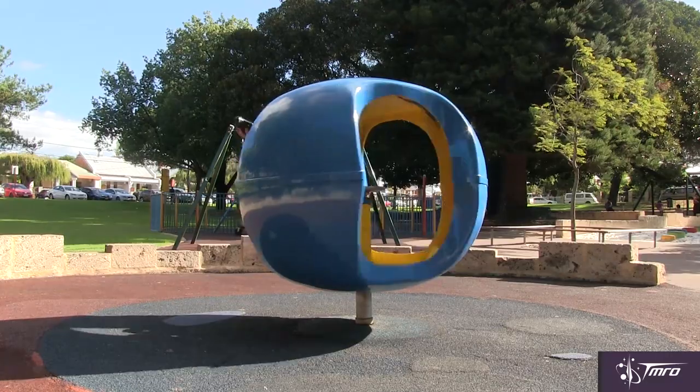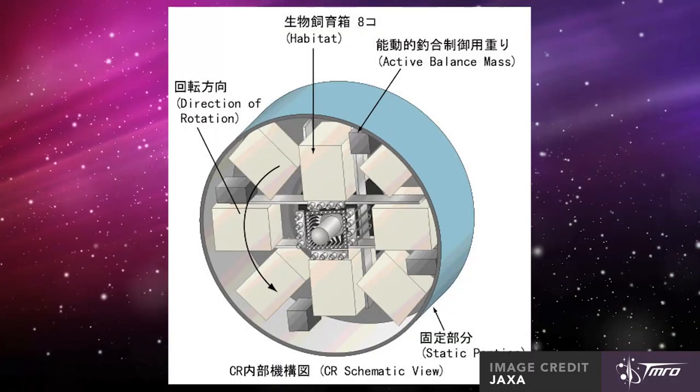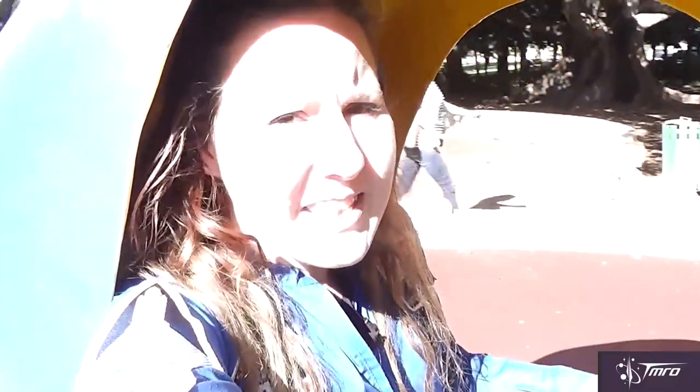But wasn't there a plan to put a centrifuge on the International Space Station? Well, yes, there was, and it was going to be called the Centrifuge Accommodation Module, or CAM, and it was actually built by the predecessor of the Japanese space agency, NASDA. It would have been capable of simulating gravity of half to 1g for subjects under the height of 0.62 metres, but it was cancelled due to cost overruns and problems scheduling it onto a space shuttle flight.